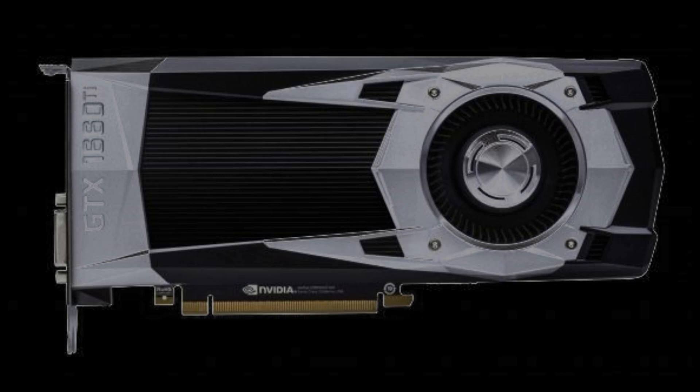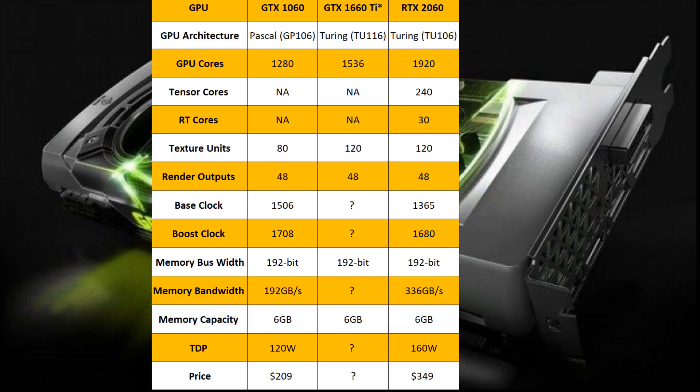The GeForce GTX 1660 Ti is expected to feature 6GB of GDDR6 memory and 1536 CUDA cores with drastically higher clock speeds than the RTX 2060. The GeForce GTX 1660 is going to be available in both 6GB and 3GB models, featuring GDDR5 memory and 1280 CUDA cores. The clock speeds will still be higher than the RTX 2060. Both cards seem to be really interesting and will offer competition against the Radeon RX 590 from AMD, which was launched recently.